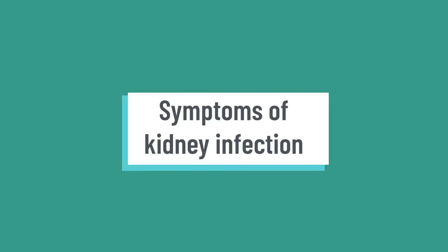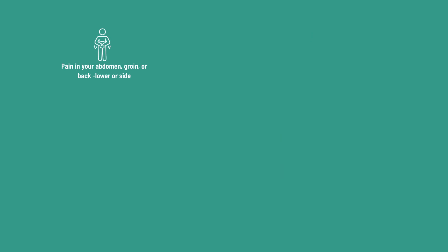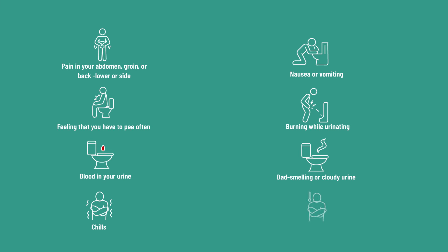Symptoms of a kidney infection and what does a kidney infection feel like? Your symptoms may vary depending on your age, but common symptoms include pain in your abdomen or lower back, nausea and vomiting, feeling that you have to pee often, burning when you pee, blood in your urine, bad smelling or cloudy urine, chills — also described as rigors — and fevers.